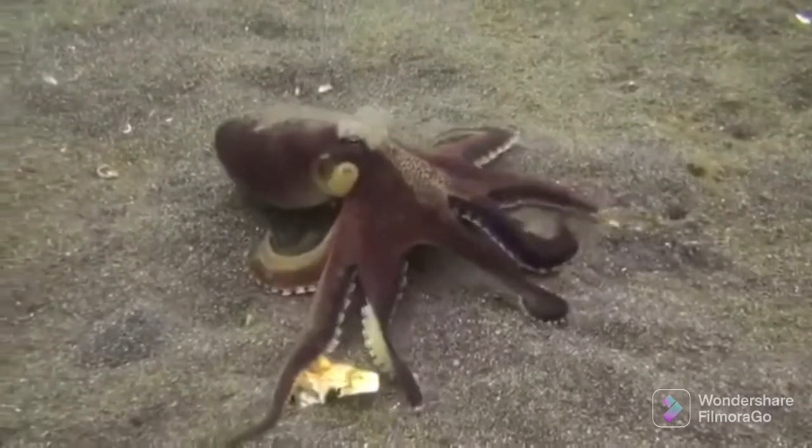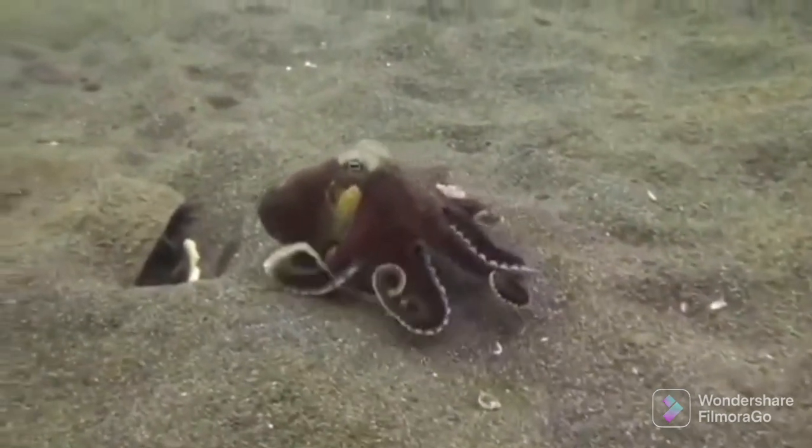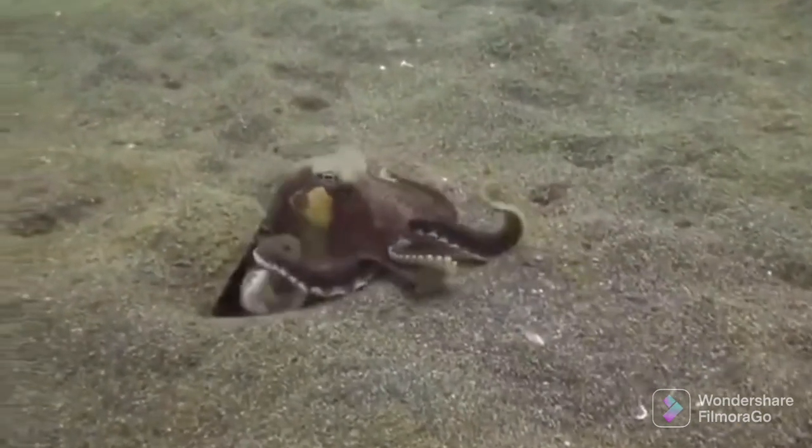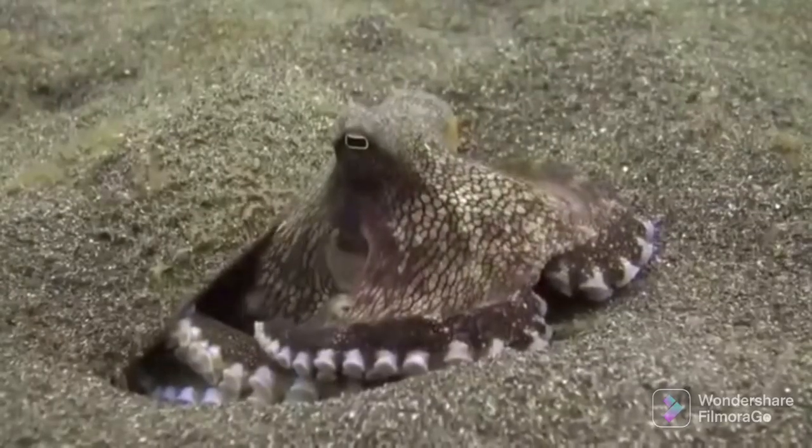And then it retreats to its coconut shell. Is this a gift? Or is it saying, don't...